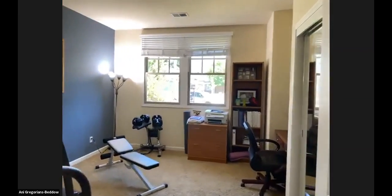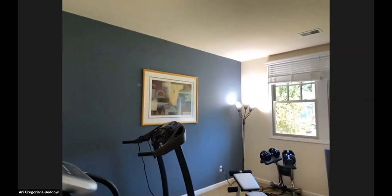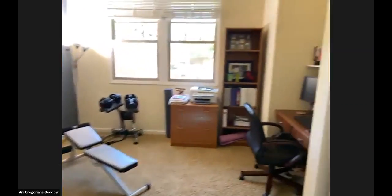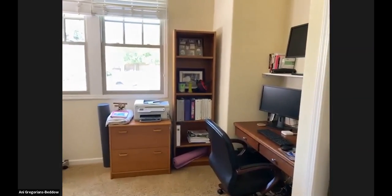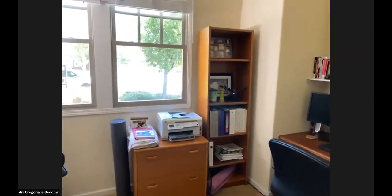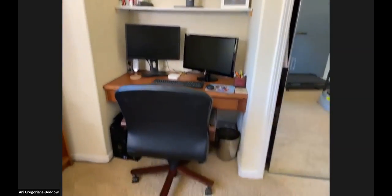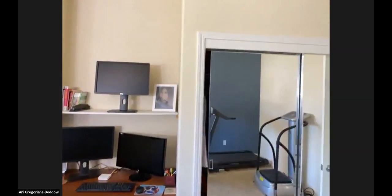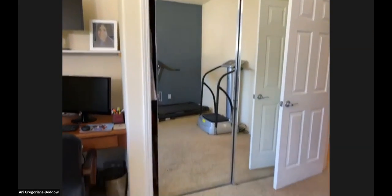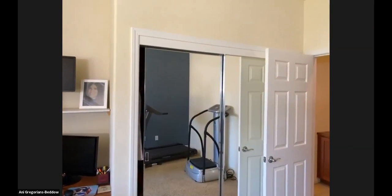This is the second bedroom — the middle size. They're currently using it as a gym, which is great, especially during shelter-in-place when we all need to get a little exercise in. This bedroom is 13 and a half feet by 11 feet. We have another built-in desk that butts up against the wall. The wardrobes here are actually mirrored, and they're fairly deep — so they're not walk-in, but they're deeper than your standard wardrobe space.